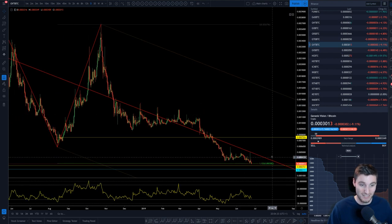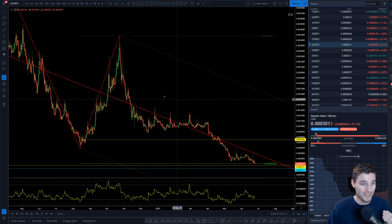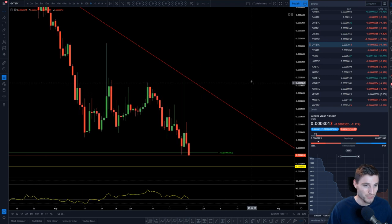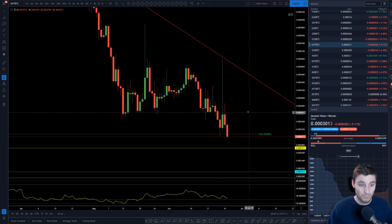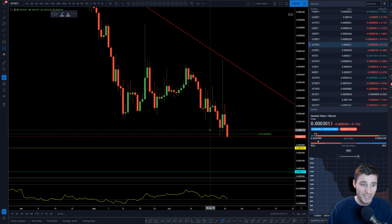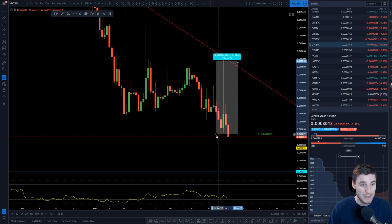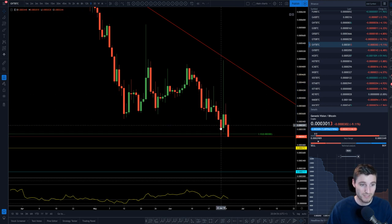What we're looking at here is a fib taken from the swing low to the swing high. What happened was very very nice — this is what you like to see on these fib levels. The 1.133 here — you can see the reaction where we literally came down onto that, hit the 1.133, and got a 60% pump in the space of two days hitting that fib level.